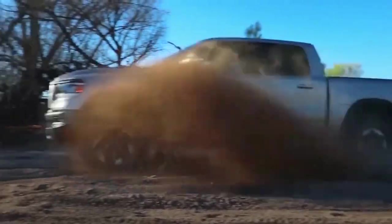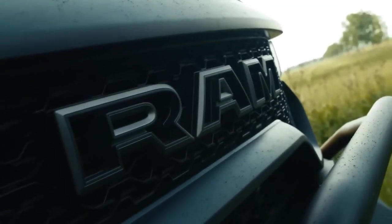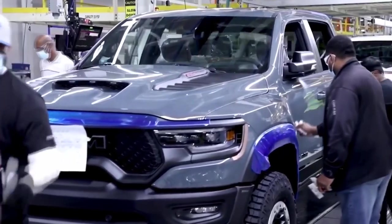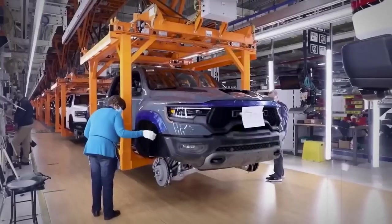The Dodge Dakota became available with a variety of engines, including 4-cylinder and V6 options, later V8 engines for more power and towing capacity, and went through numerous generations with various modifications and redesigns.